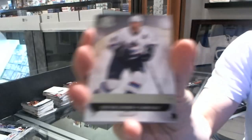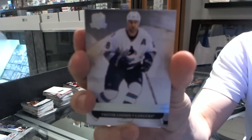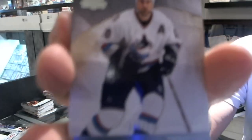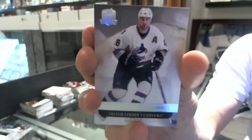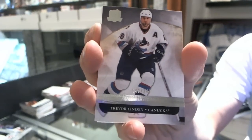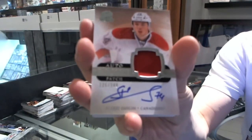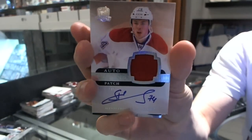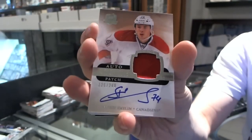We've got a base card numbered to 249 for the Vancouver Canucks' Trevor Linden. We've got a one-color rookie patch auto numbered to 249 for the Montreal Canadiens' Alexei Emelin.